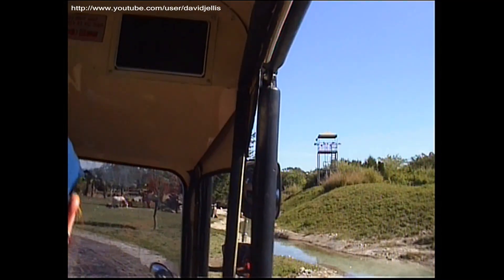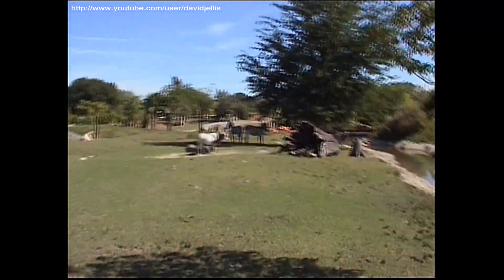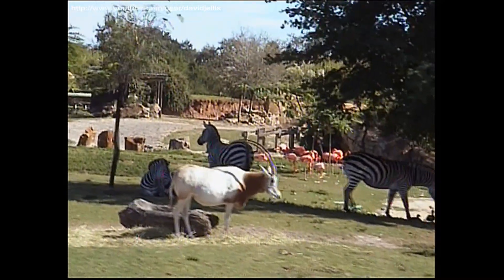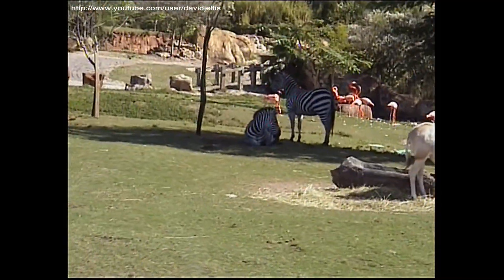Coming up over here to your right-hand side to see these guys with the horns. These are Scimitar Horned Oryx. These guys get their names from the Middle Eastern fighting sword. Their horns can stretch up to about 42 inches long and serve absolutely no purpose except for back scratching. Now, over there to your far right-hand side, these are zebras. Zebras are actually brown and white, not black and white. That's right.